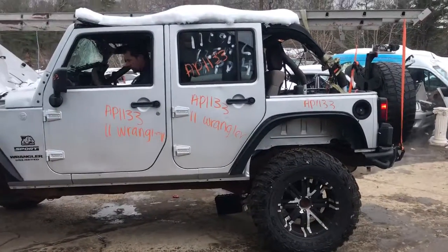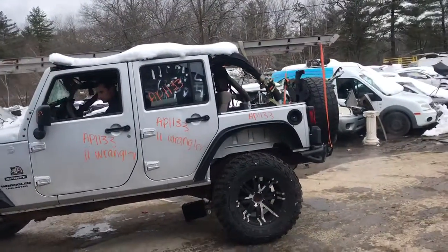AP 1133, it's an 11 Wrangler. Just back it up like 10, 15 feet and drive it forward.